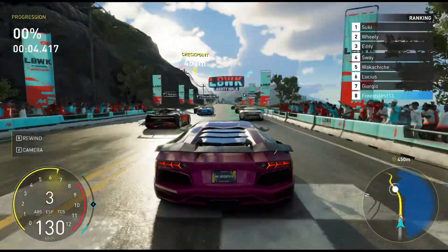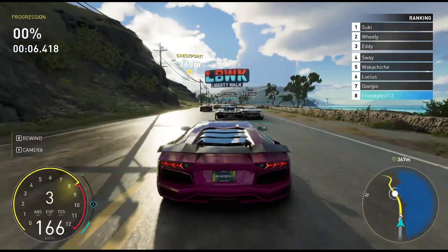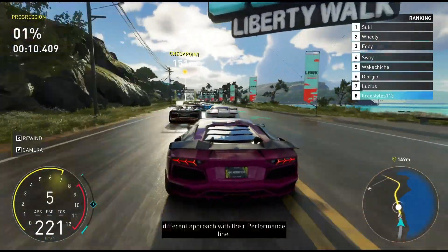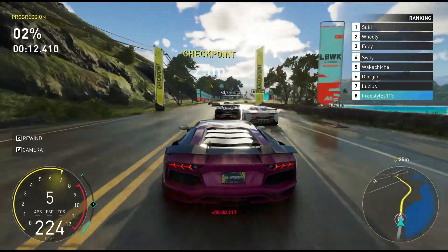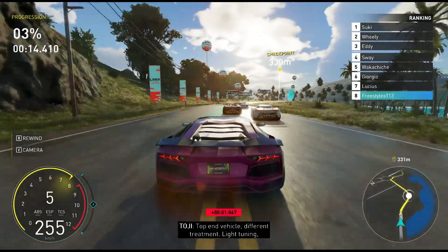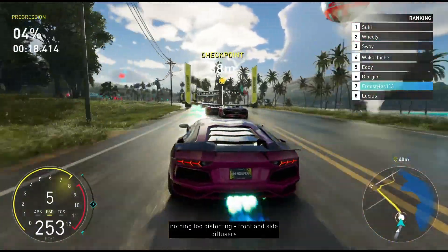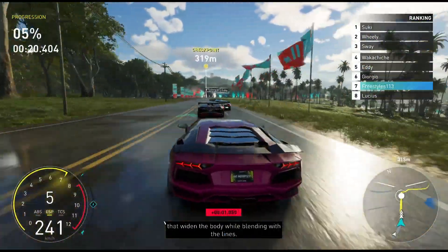This is going to be a very close race for the Aventador, with right in front of us being a Bugatti along with a bunch of other Aventadors and Lamborghinis. Light tuning, nothing too distorting — front and side diffusers that widen the body while blending with the lines.